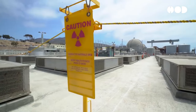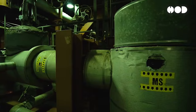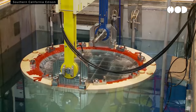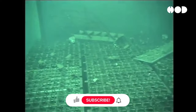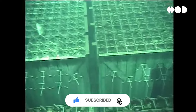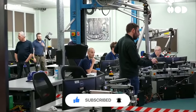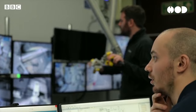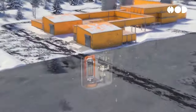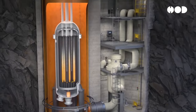But what about the waste? Yes, nuclear plants do produce radioactive waste, but modern plants have strict waste management systems. Spent fuel rods are initially stored in spent fuel pools to cool down and are later transferred to dry cask storage. Scientists are also working on new ways to recycle this waste or develop reactors that produce less of it, making nuclear energy even more sustainable.